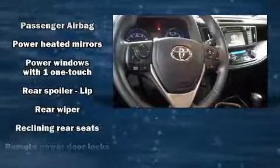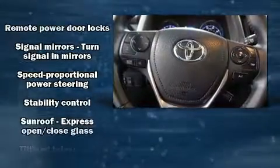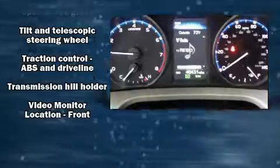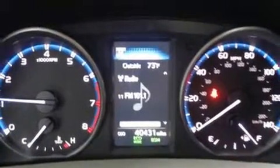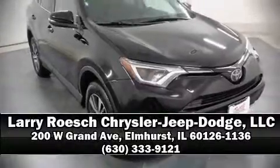Toyota also prioritized safety and security by including dual front impact airbags with occupant sensing, airbag brake assist, and four-wheel disc brakes with ABS. Our sales reps are extremely helpful and knowledgeable — stop in and take a test drive.